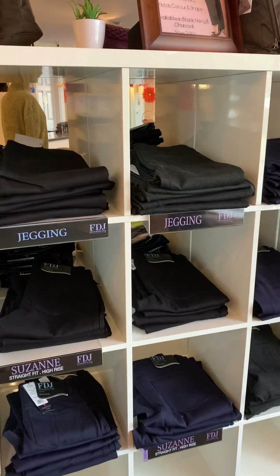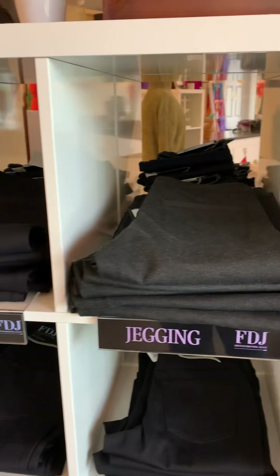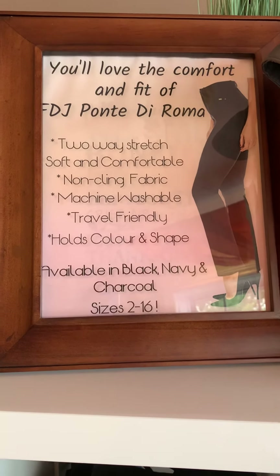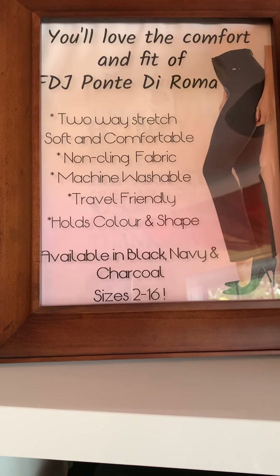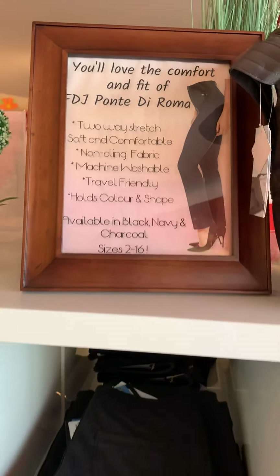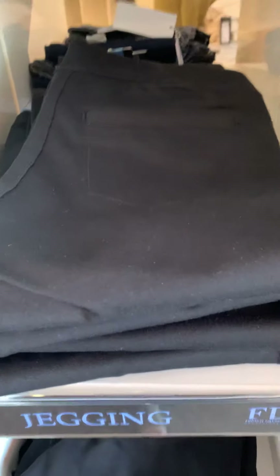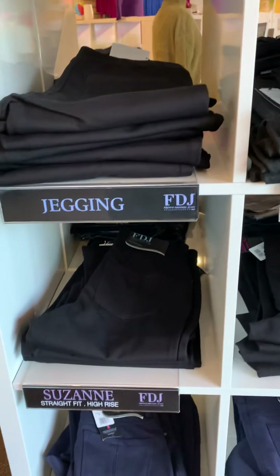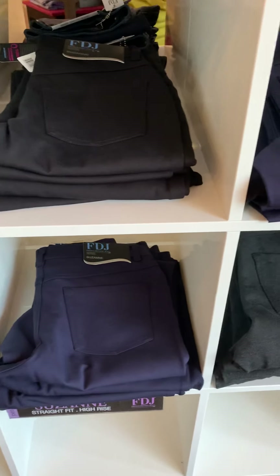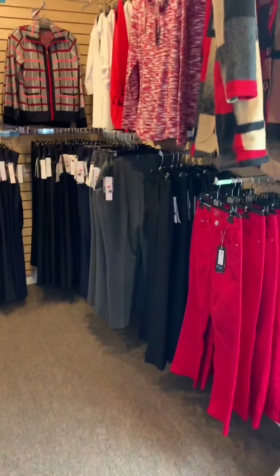Now focusing on the FDJ PDR — we have it in a jegging and a Suzanne style. The jegging we keep in stock in black, charcoal gray, and navy. Ponte Doroma is a two-way stretch, soft and comfortable fabric — it's non-clingy, machine washable, and travel friendly, available in black, navy, and charcoal in sizes 2 to 16. If you want a slim leg you can dress up or down, the jegging is amazing. If you prefer a straight leg that's less clingy in the calves, we have the Suzanne rise with a zip front and button.